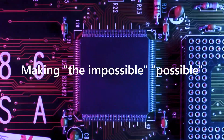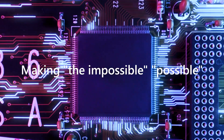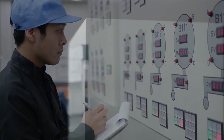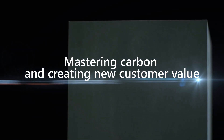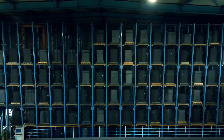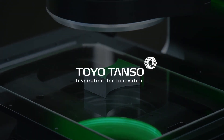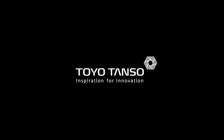Making the impossible possible. Mastering carbon and creating new customer value. At Toyotonso, we provide our customers with value-added solutions by realizing the potential of carbon.